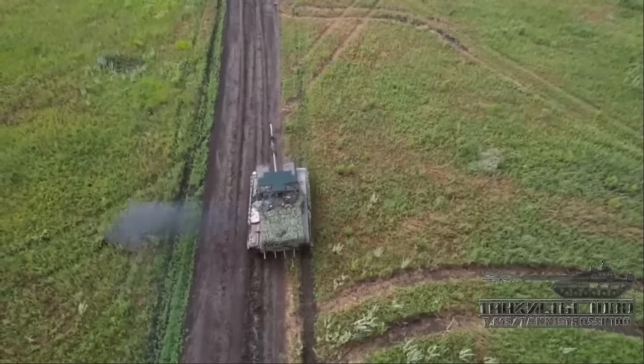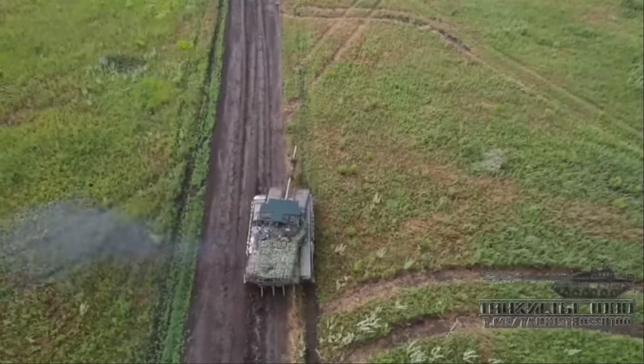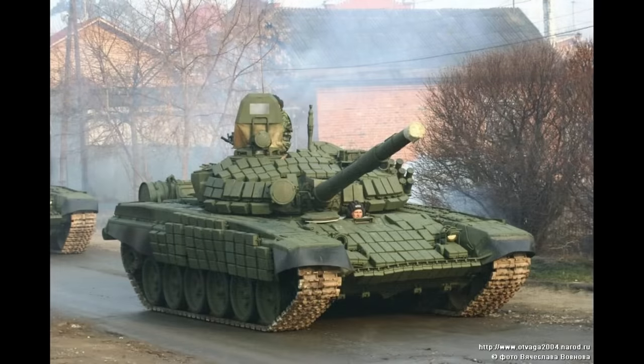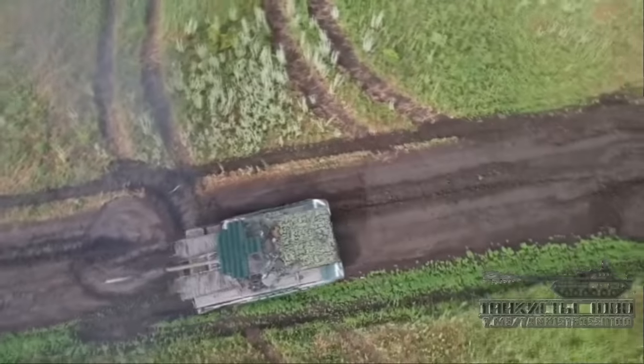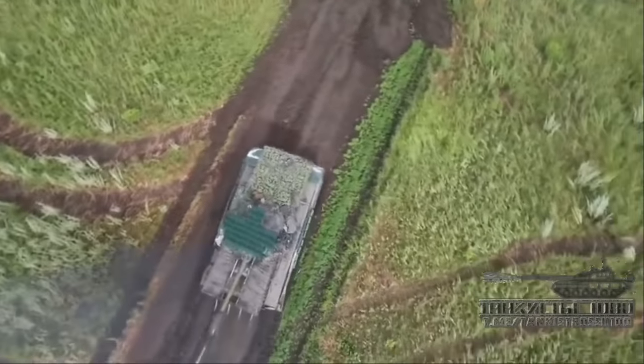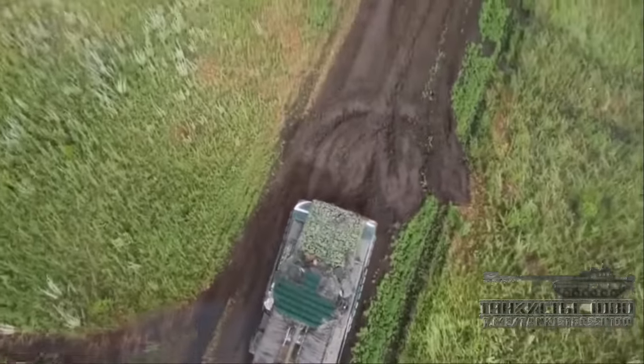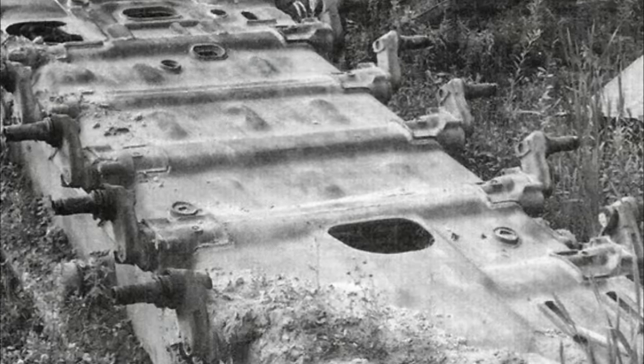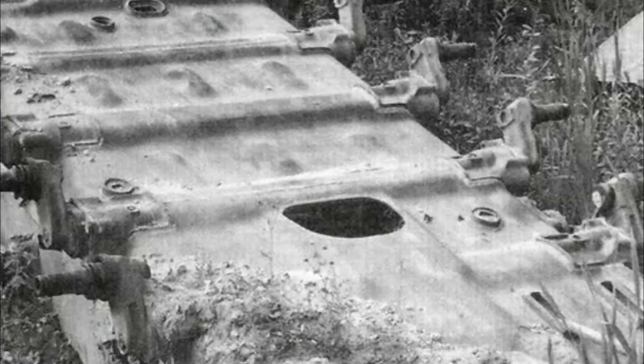That is because on the T-72, the turret needs to be put in a certain position in order for the driver to get out. Otherwise, the gun and the turret cheeks could cause problems. This frontal cage is mounted in a way that it would pretty much completely block off the ability for the driver to get out through the hatch. The driver does have a bottom hatch he can get out of, but this is still a problem.